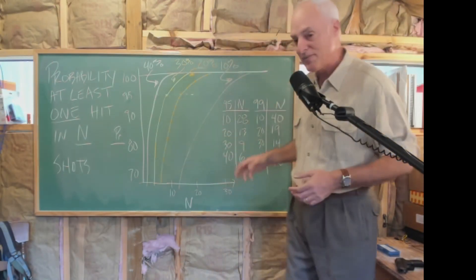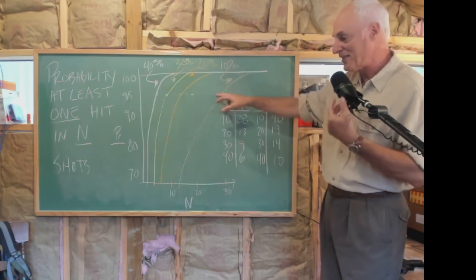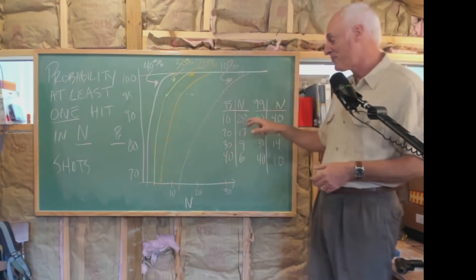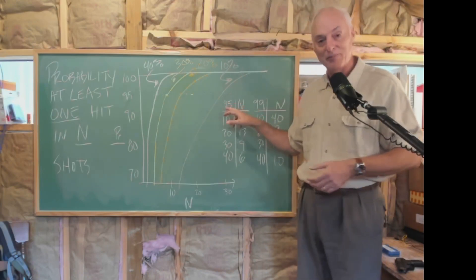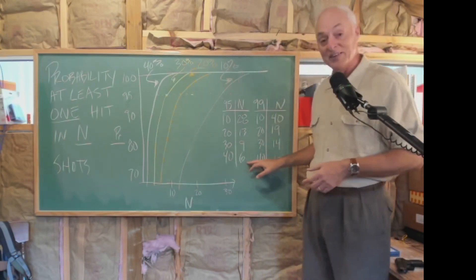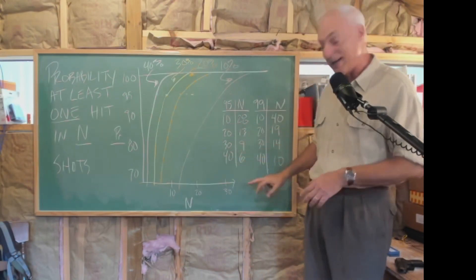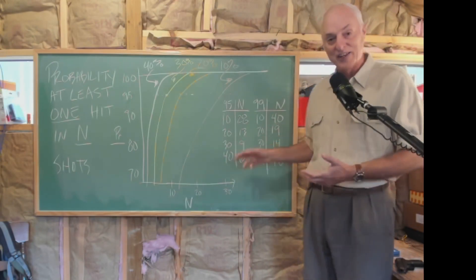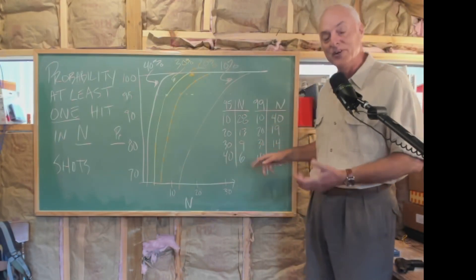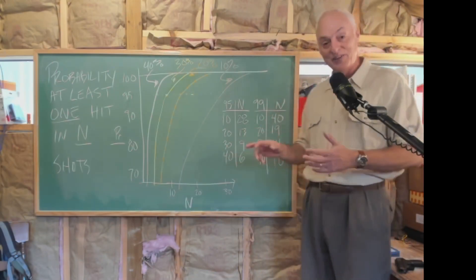I have a table here showing these numbers along the 95% certainty line. If you have a 10% chance of hitting on individual shots, you've got to shoot 28 times to be 95% sure. 13 shots if you're 20% accurate, 9 shots if you're 30% accurate, and only 6 if you're 40% accurate. So that argues for more training, and the results are dramatic. Six shots fits in a revolver, but 9 requires most pistols.